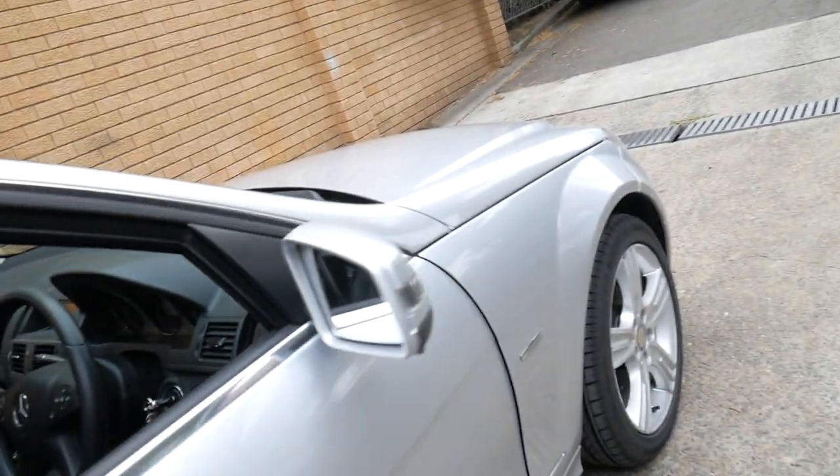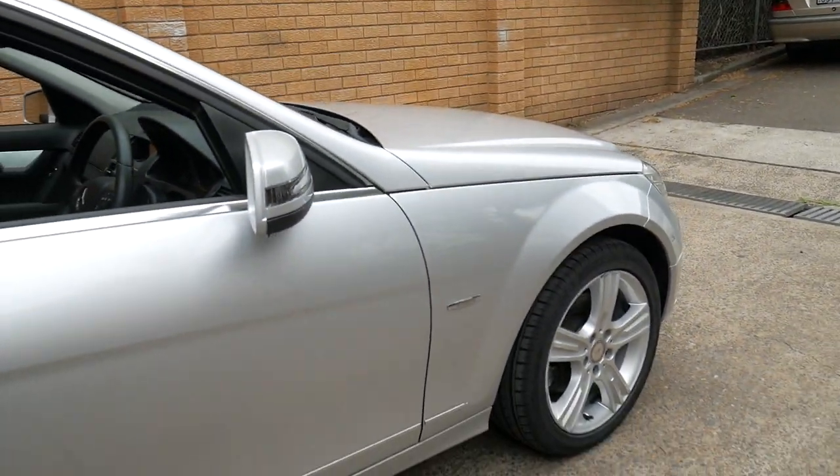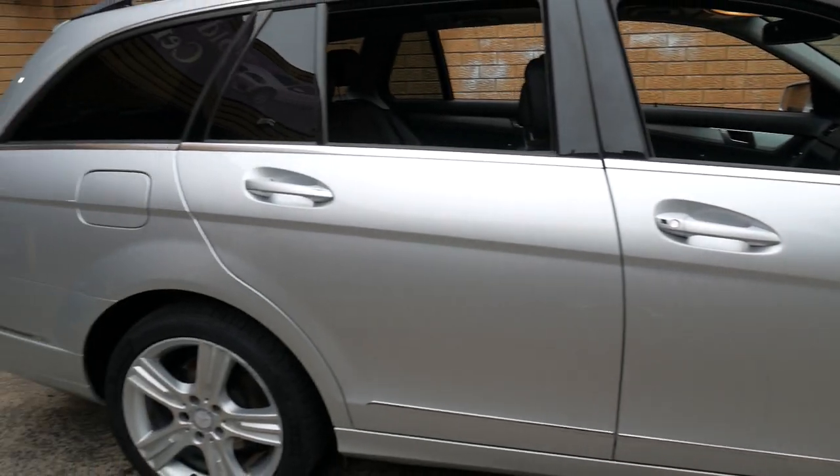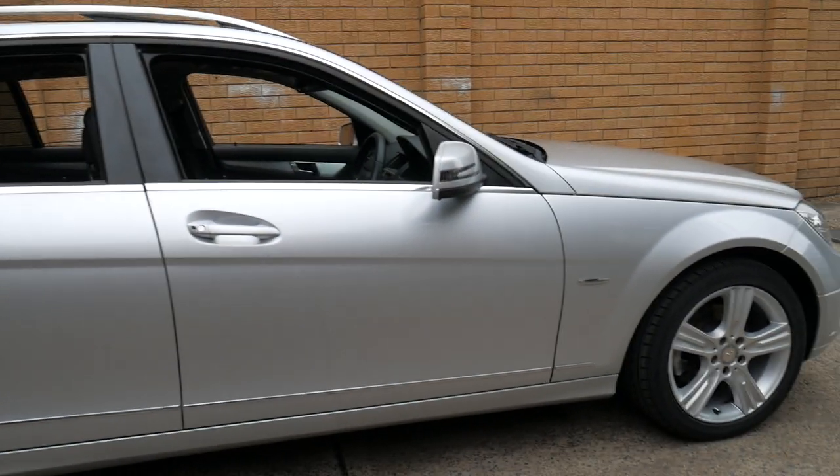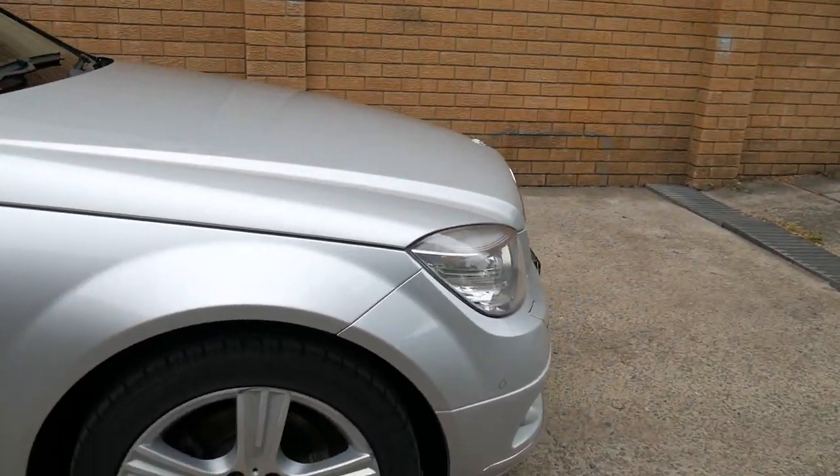We've just had this car arrive so it hasn't been detailed just yet. We are at 101 to 103 Illawarra Road in Marrickville in Sydney — only about 10 or 15 minutes from the airport. My name is Richard, or you can see Phil. We're open every single day except for Sundays.